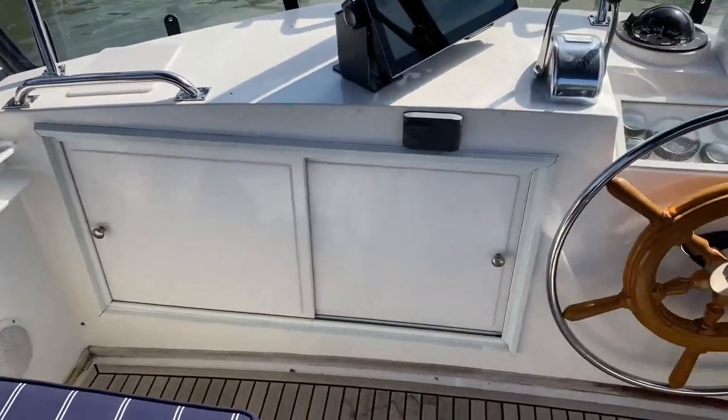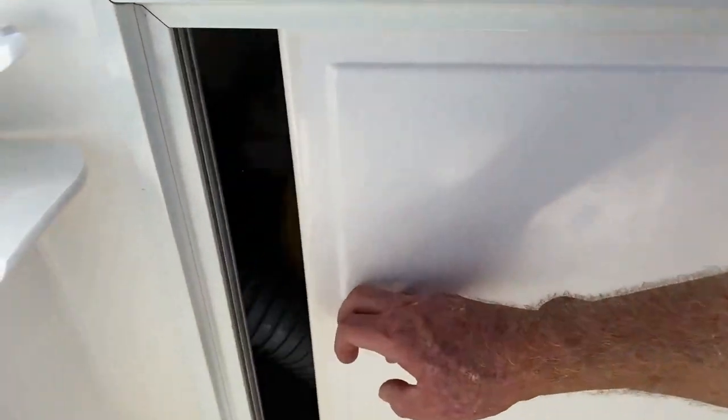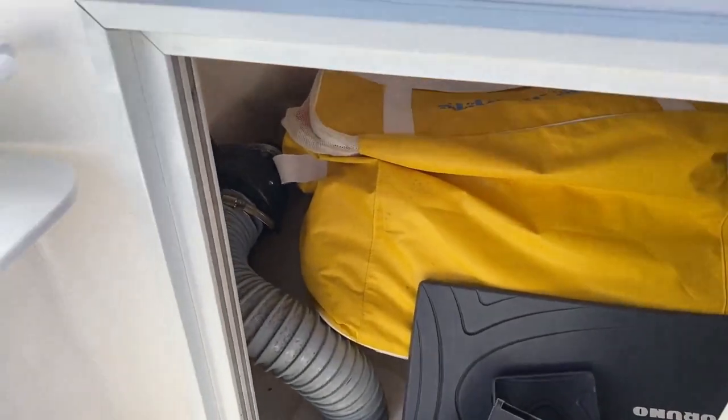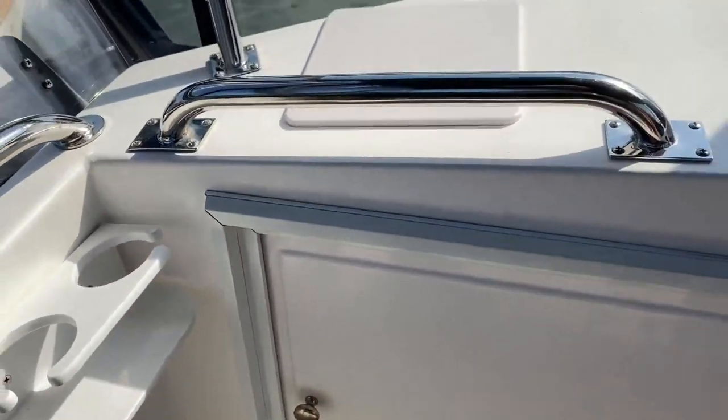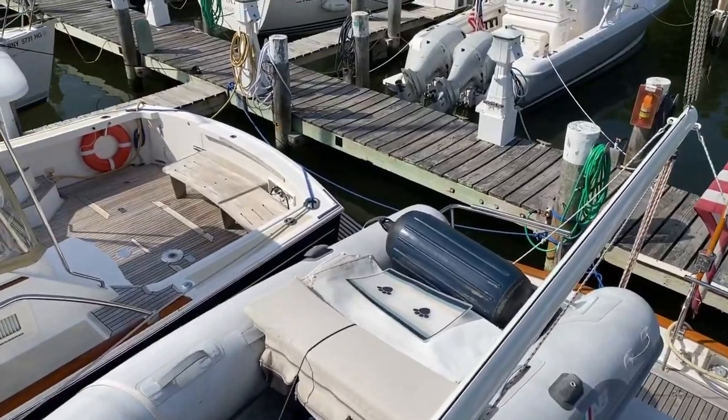Underneath the actual bridge deck, this slider opens up to gain access to your VHF. Here's your Fusion control stereo. And then tons of storage — there are life jackets there, and plenty of room on the housetop aft to store a dinghy.